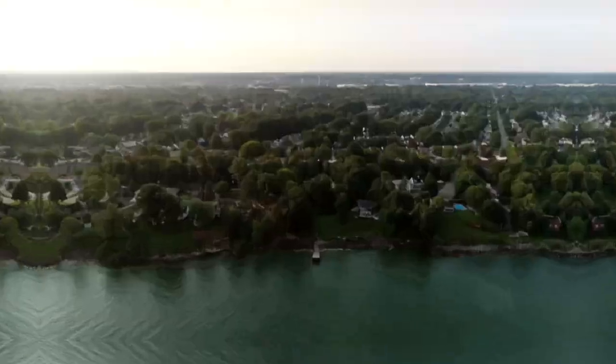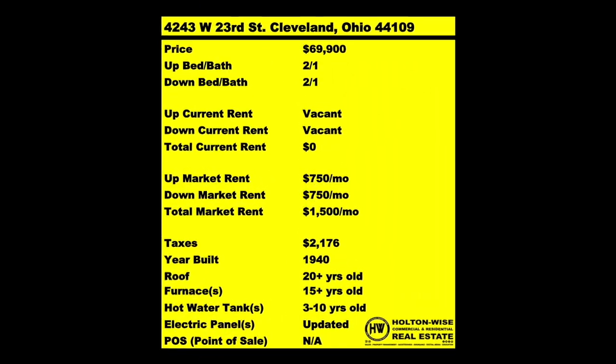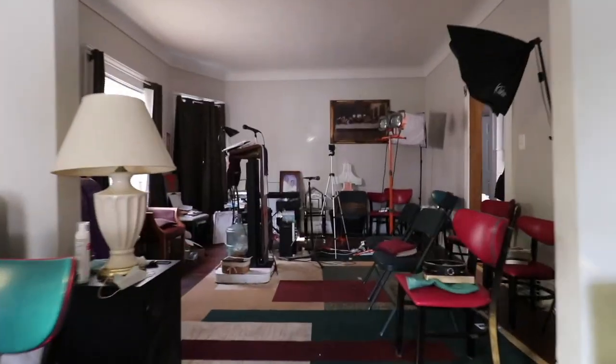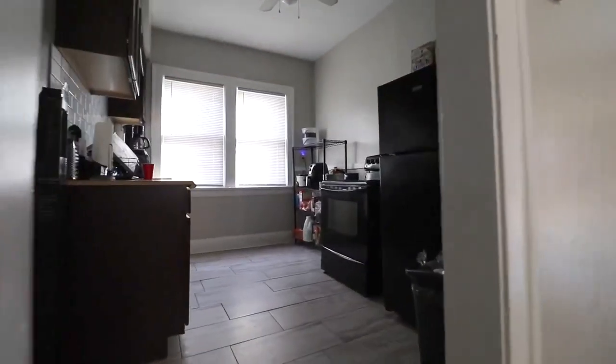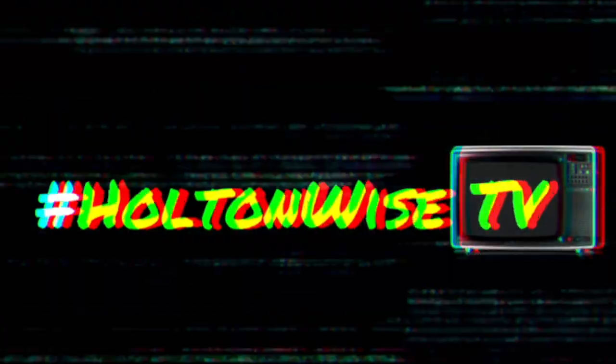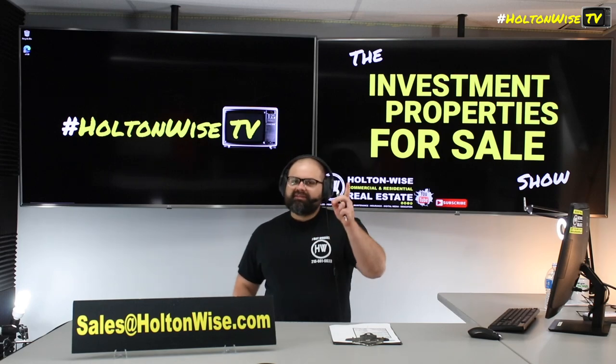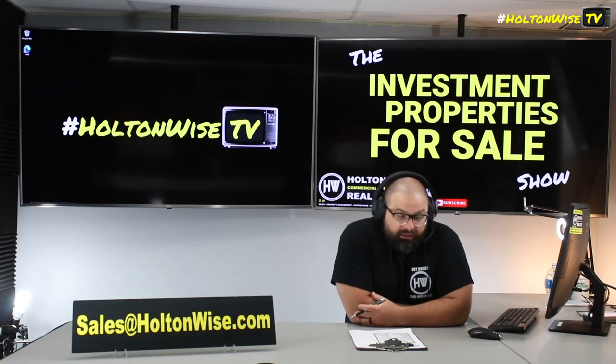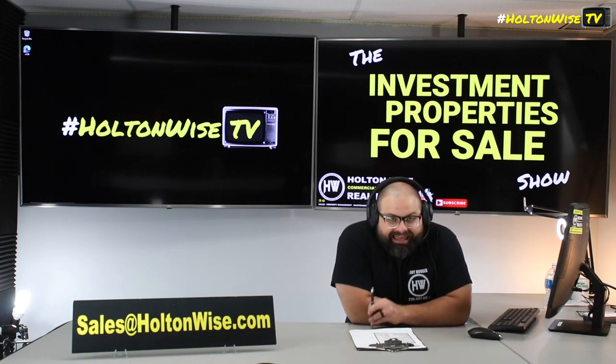Welcome to the Investment Properties for Sales show, folks. They can sell at or above list. We are going to provide you guys with complete transparency and education. We take you on the video tour, giving it to you straight. Today we got to talk about lead, y'all. Got to talk about lead, man. Lead is the name of the game.